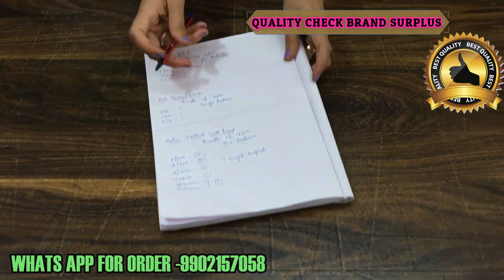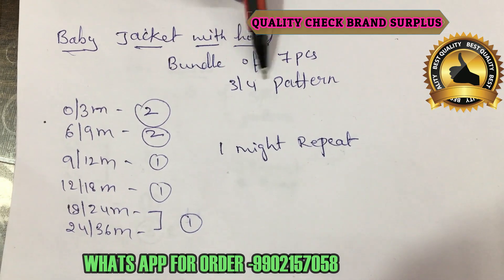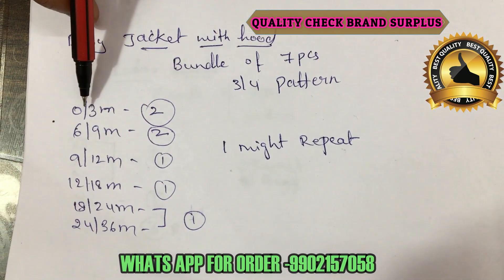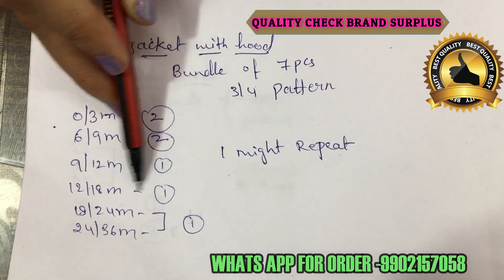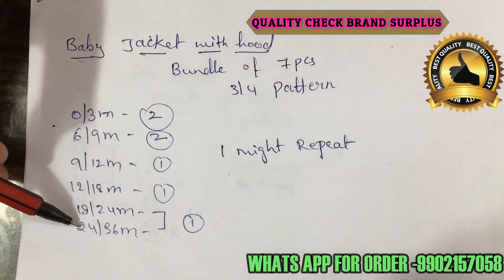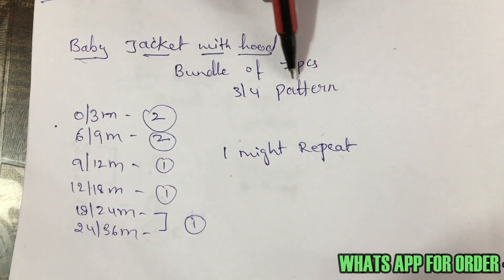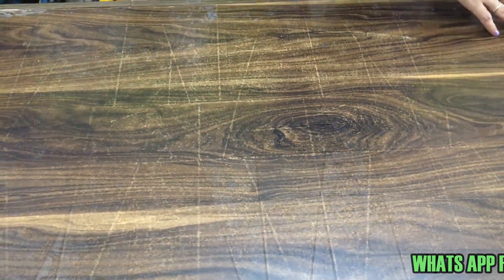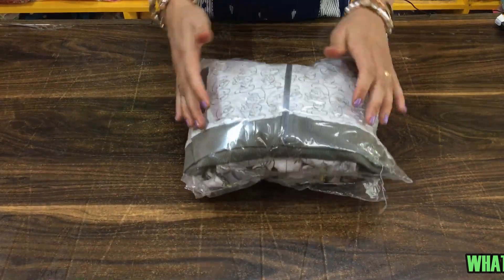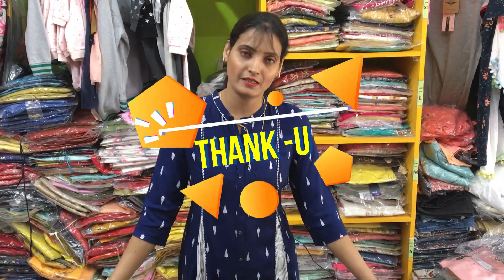This is a baby jacket with hood, bundle of seven pieces with 3 to 4 patterns per bundle. In the bundle: zero to three months — two pieces, six to nine months — two pieces, nine to twelve months — one piece, twelve to eighteen months — one piece, and eighteen to twenty-four or twenty-four to thirty-six months — one piece. That is how the seven-piece bundle is made. The price for the bundle will be shown on the website. Thank you, stay happy, stay safe.